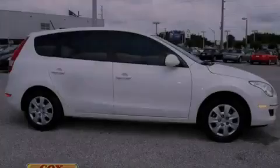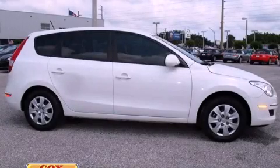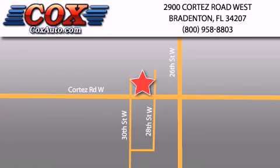Stop by today and test drive this vehicle for yourself. Be sure to take advantage of our first year complimentary basic maintenance on every pre-owned vehicle purchase from Cox Automotive.